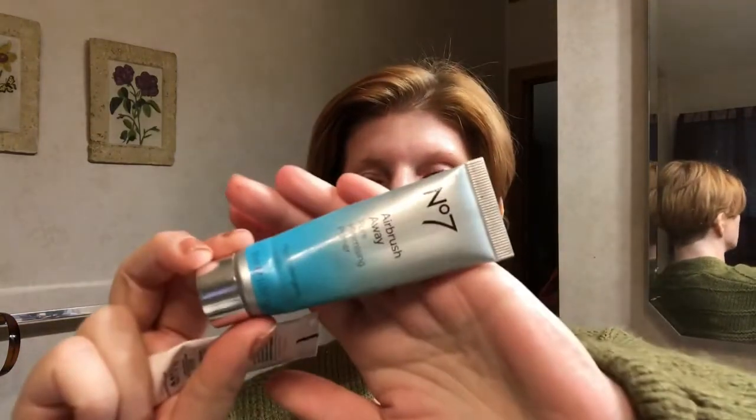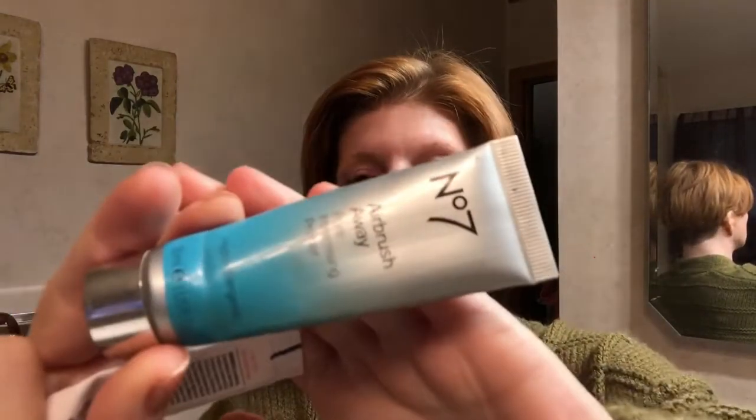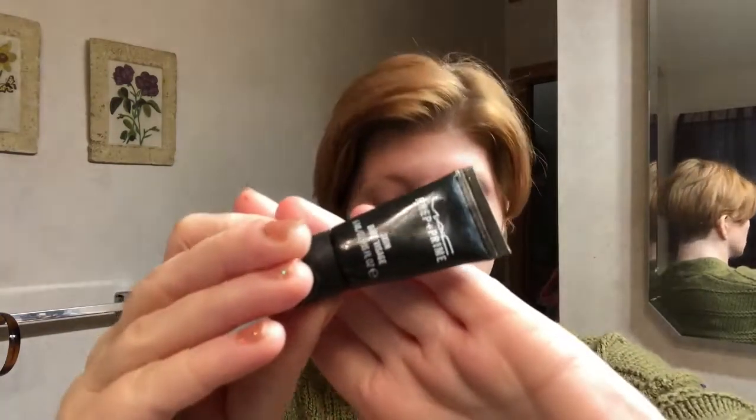I have two different primers. One I get from Walgreens — it's the No. 7 pore minimizing primer. Then another one I have is Touch of Soul No Pore Blem Primer. I also got from Ipsy this MAC Prep Prime Skin Base, and I haven't tried it yet. I love MAC so I'm going to stick with this one today — it just makes my skin feel super soft and that never goes away.